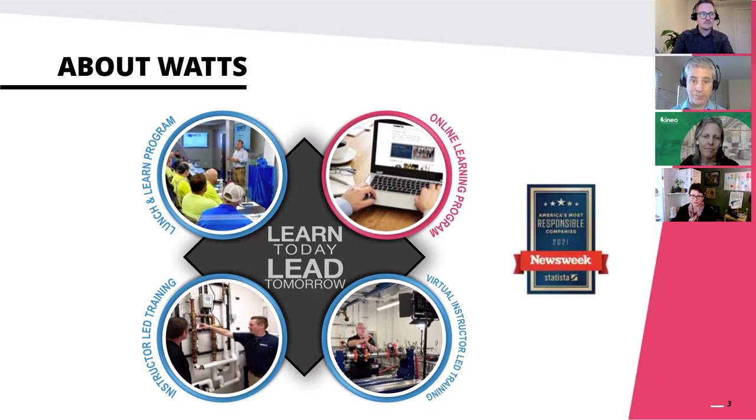For the third consecutive year, Newsweek named the company among America's most responsible companies. We are a trusted knowledge provider in the industry, and education has been in Watts' DNA for the longest time. Our Watts Works learning program is not only about e-learning but also includes instructor lab training, virtual instructor lab training, and a lunch-and-learn program. Our goal is to help plumbing professionals develop the skills they need in their trades, and I'd like to share our e-learning journey, which started in late 2017 when I was hired as e-learning program manager.